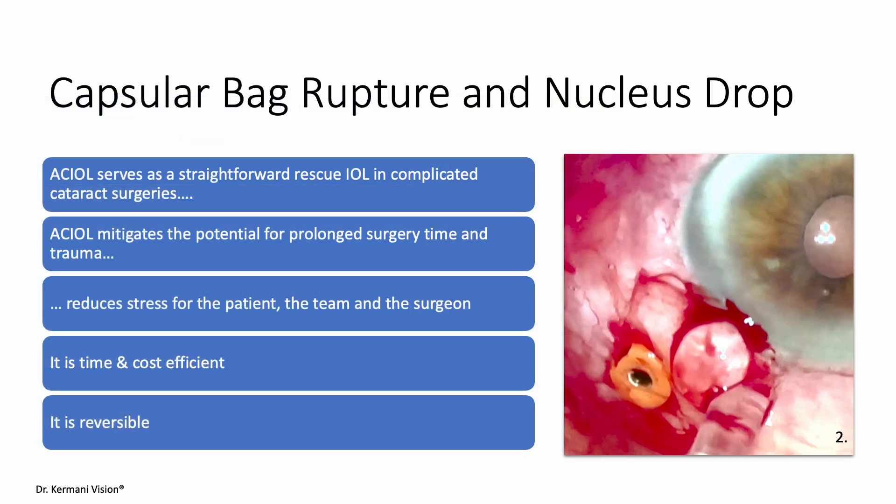In an emergency case, the new AC IOL served as a rescue lens when the hard lens nucleus collapsed during phacoemulsification, preventing the insertion of a PCL. The patient, in poor general health and on anticoagulation therapy, presented a high-risk profile. To avoid prolonged surgery, a week after the incomplete cataract surgery, a pars plana vitrectomy with endophaco and an AC IOL implantation was performed.